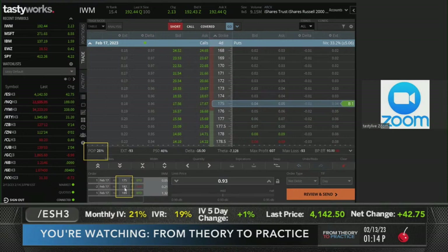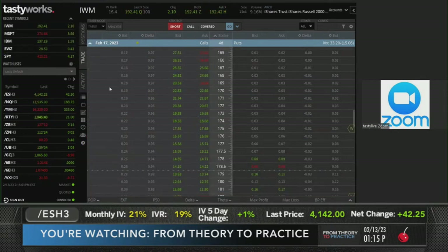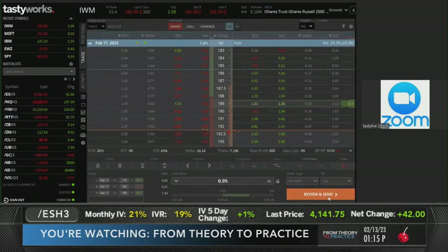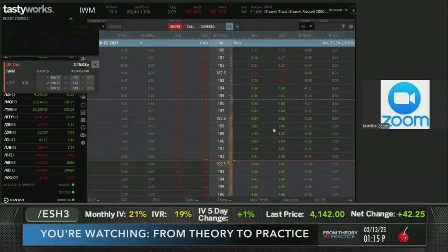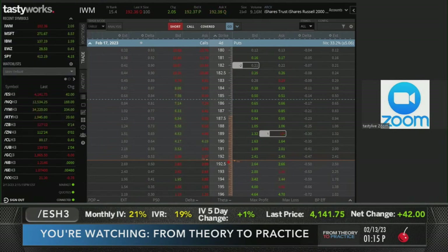Going back to 189-182-175 - this is the play for tomorrow's CPI print. I'm going to be on pins and needles, or I might still be sleeping, but either way I'll figure out what happened. Maybe there'll still be a stock market, maybe there won't be. We buy at 95 cents - filled for 95 cents. Let's get to some questions.